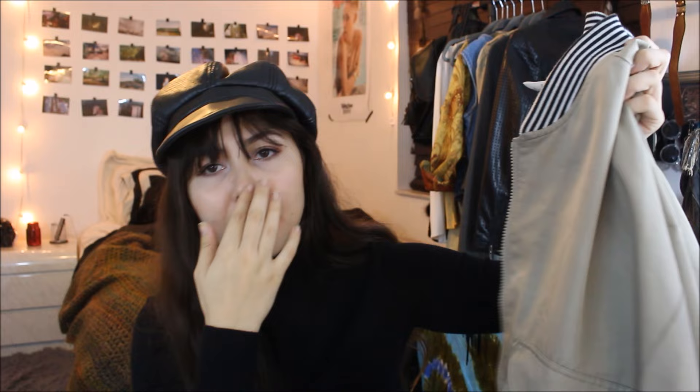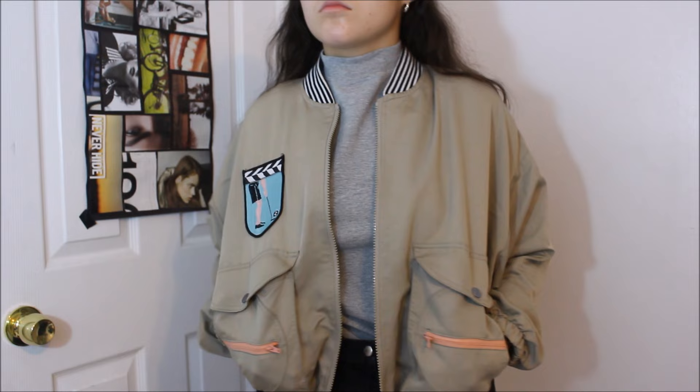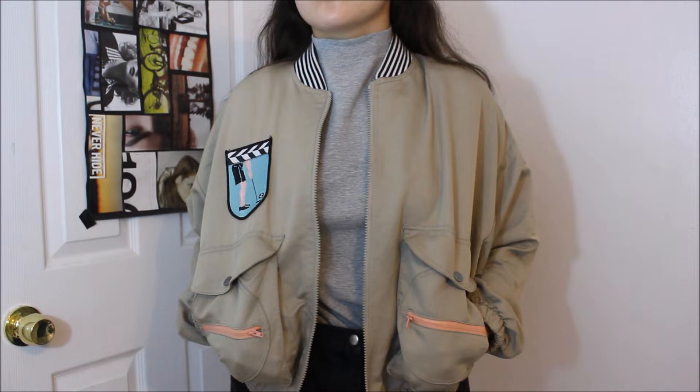The next piece is like a bomber jacket — I don't know exactly what it is. It looks like something my grandpa would wear, but I think it's really cool. It's in this tan color with patchwork all over it and peach-colored zippers on the side. It's just really interesting to me and I think I could make it work with an all-black outfit and have it be the statement piece. I don't know the brand — it says IXSP — but I'm super excited about it.